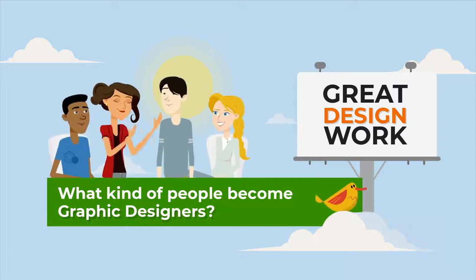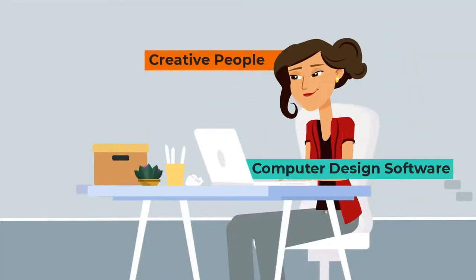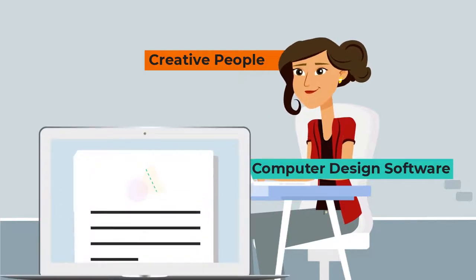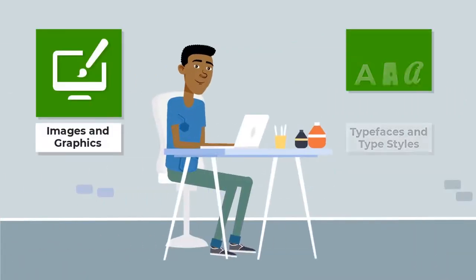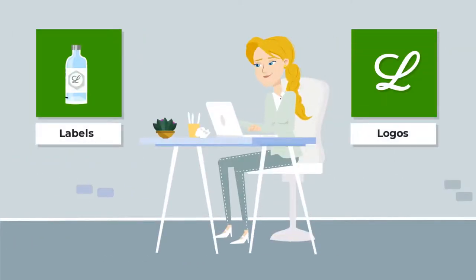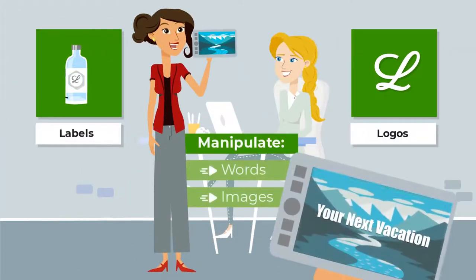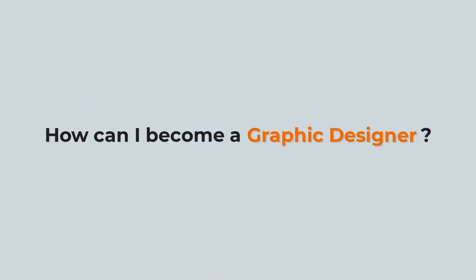What kind of people become graphic designers? Graphic designers are creative people skilled in computer design software who like to make things look good. They create images and graphics and work with typefaces and type styles. They create product labels and logos for companies, and they manipulate words and images to get a message across in a visually interesting way.